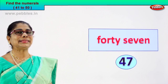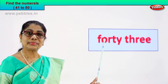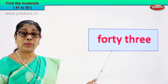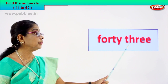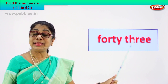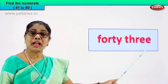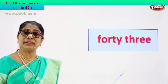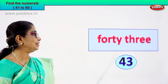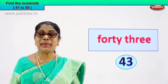Let's go to the next exercise. Look at the numeral — read aloud. F-O-R-T-Y — forty. T-H-R-E-E — forty-three. Read again: forty-three. How do we write the numeral? Forty-three — four and three. You are becoming very clever.